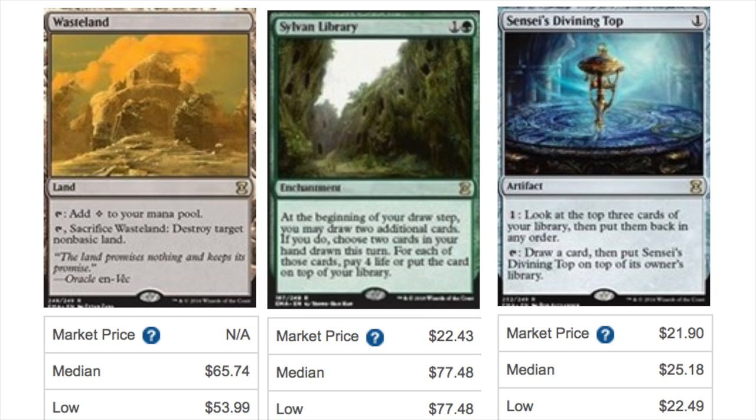Sylvan Library — the market price is kind of weird right now, let's say around $22.77. The cards are really in flux right now. Sensei's Divining Top is around $25, which looks correct to me. Sylvan Library is probably going to settle around $28 dollars if I were to guess.